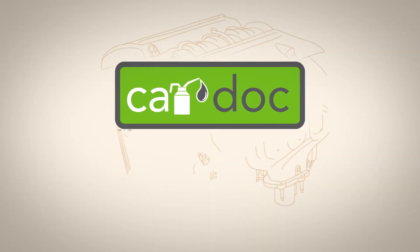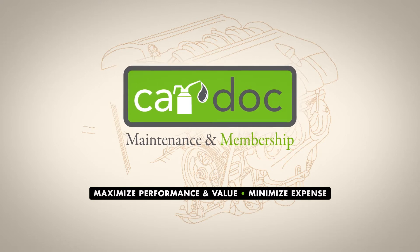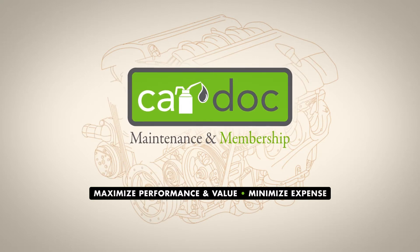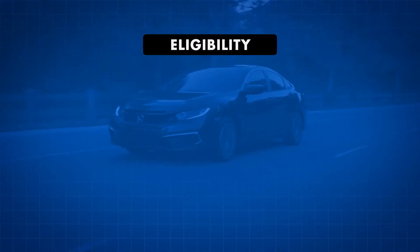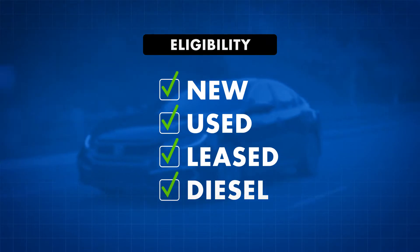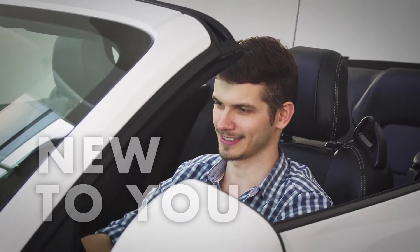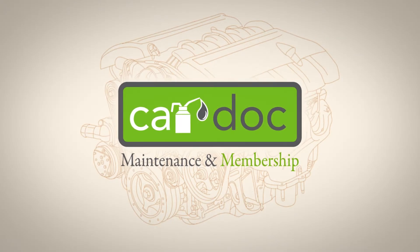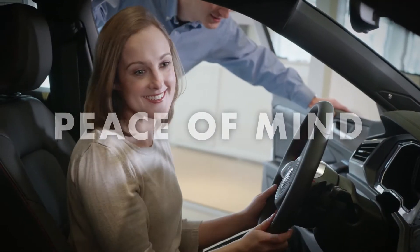Welcome to the CarDoc, the premier membership and maintenance program created to maximize your vehicle's performance and resale value and minimize your out-of-pocket service expenses. The CarDoc program is available with any new, used, leased or diesel vehicle. So whether you're buying a brand new vehicle or a new-to-you vehicle, the CarDoc program will provide you with membership amenities and peace of mind for miles to come.